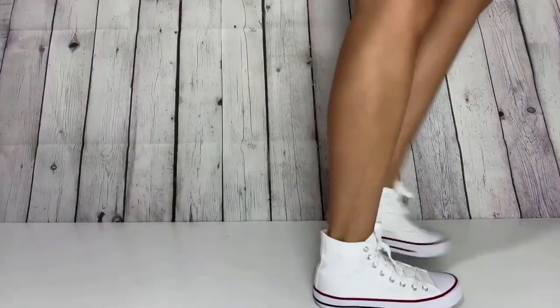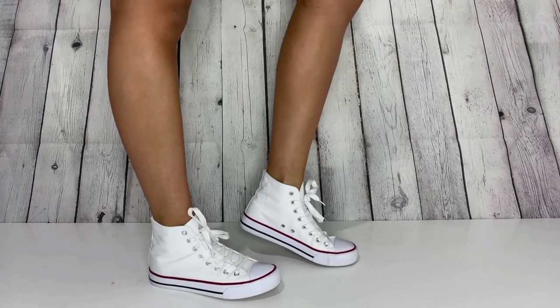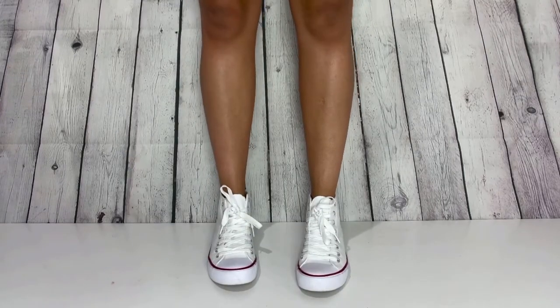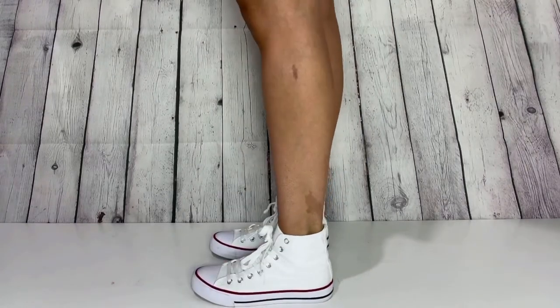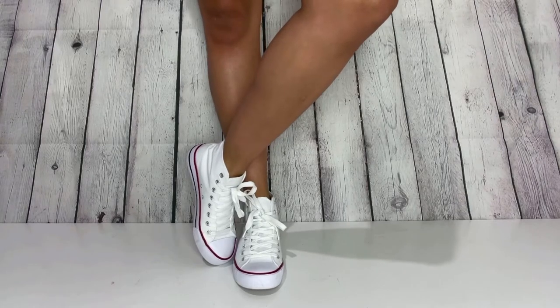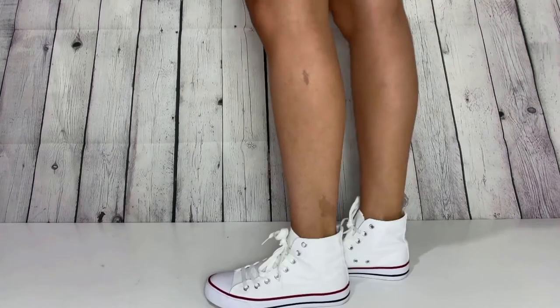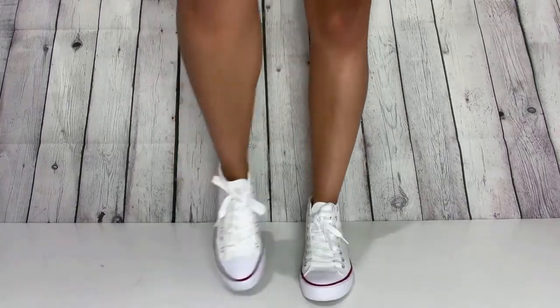I've been really investing in expanding my sneaker collection and these are one of my favorites. These may look like Converse but they are not — I got these for $20 off of Amazon and they are the most comfortable sneakers I have. I think they look super cute with dresses, and honestly, knock-off Converse for 20 dollars? Heck yeah.